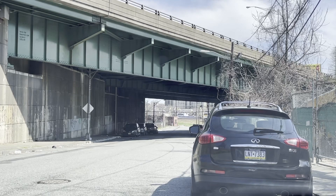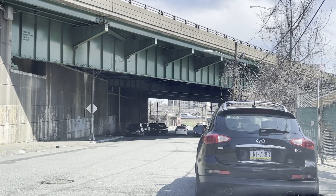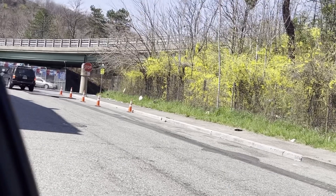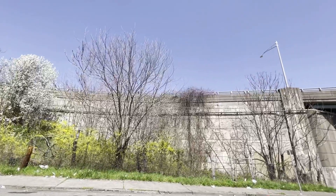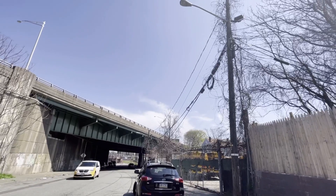So grab your popcorn, get on your most comfortable couch and enjoy this quick drive-through on 21st Avenue. We start on the corner of Main Street. So that's where we are — we're starting there. We have Route 80 up here and then it goes across that way.